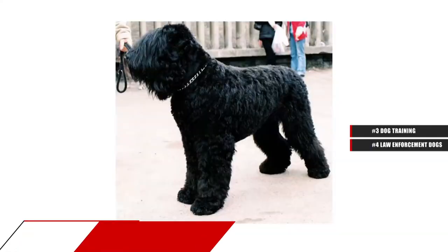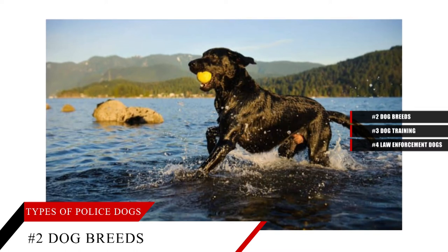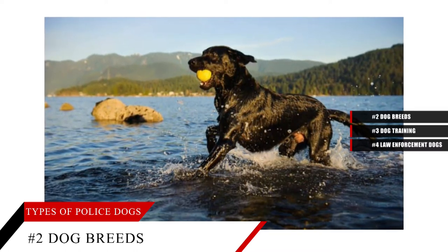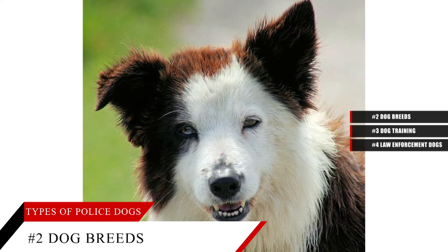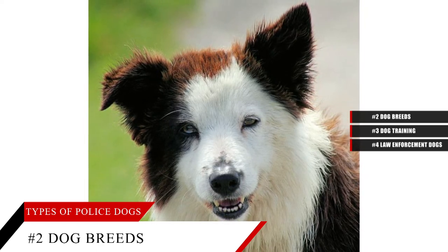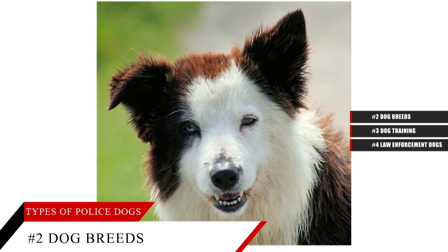Certain dog breeds are favored in canine work for the police and military depending on the job and the breed's strong natural abilities, such as German Shepherd or Belgian Malinois. A dual-purpose or multi-purpose law enforcement canine tends to be a cross of several breeds so as to have more than one specialized skill. Here are the main pure or pedigree breeds divided by groups.